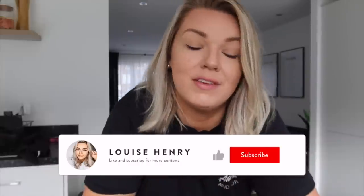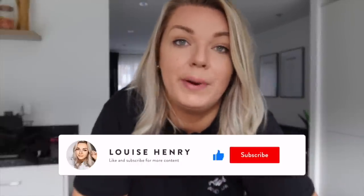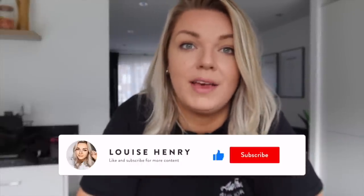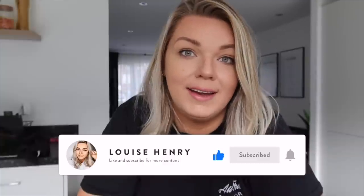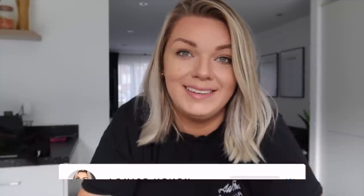I always rate IKEA and would always recommend going. I hope you guys got a little bit of insight as to what's in store at the moment — just for reference I went to the Bristol one. I hope you enjoyed this video — if you did please give it a thumbs up as it really supports my channel. Don't forget to subscribe and ring the bell so you never miss an upcoming video. Until next time, see you guys later!